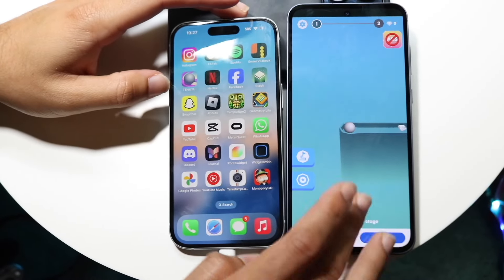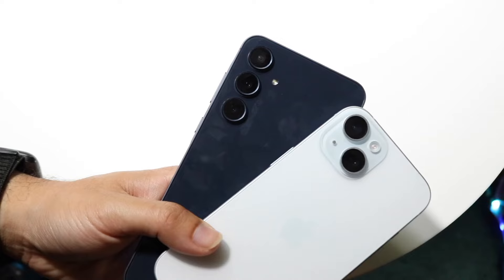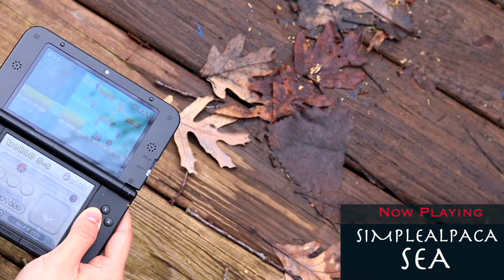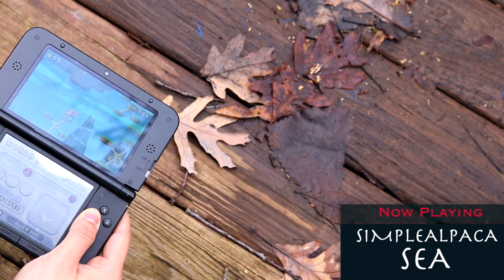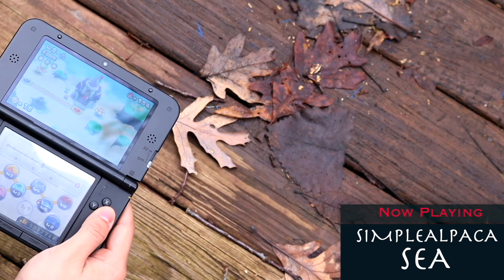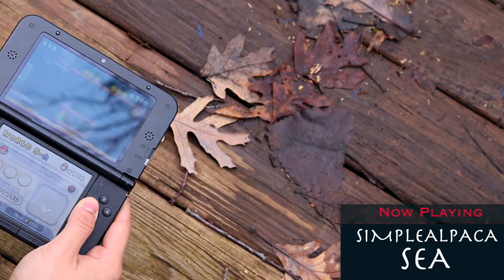From the camera side of things, this is also a very interesting comparison between both, because both cameras are slightly different. With the Galaxy A55 we're getting a triple camera setup, while the iPhone 15 comes with a dual camera setup.